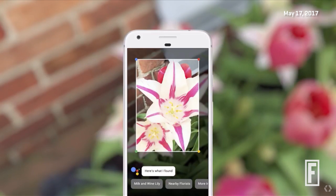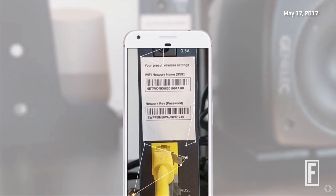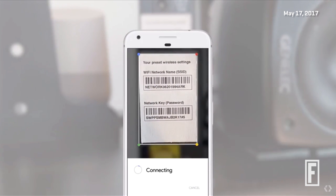Or if you've ever been at a friend's place and you've crawled under a desk just to get the username and password from a Wi-Fi router, you can point your phone at it and we can automatically do the hard work for you.